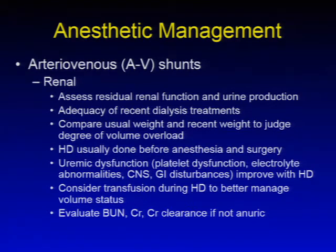Regarding the renal system in these patients, one of the most important things is assessing residual renal function, urine production, and adequacy of recent dialysis. Comparing usual weight to recent weight helps judge the degree of volume overload. Hemodialysis is usually done before anesthesia, often the day of surgery, and most surgeries can be delayed until hemodialysis is performed. Uremic dysfunction including platelet dysfunction, electrolyte abnormalities, cognitive disturbances, and GI disturbances all improve with adequate hemodialysis.